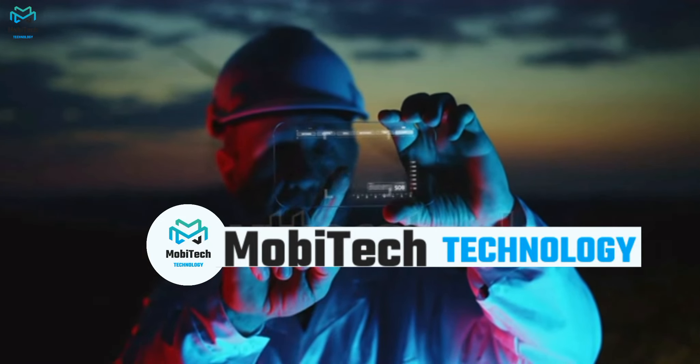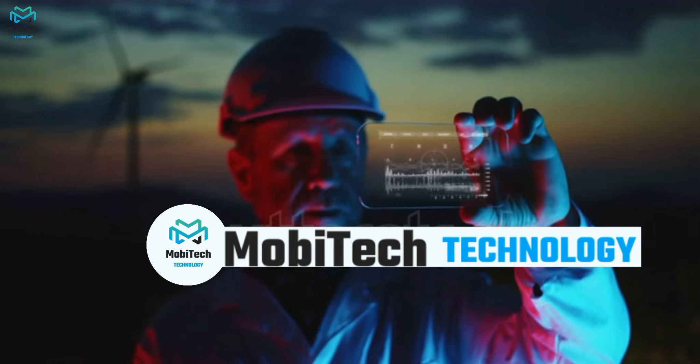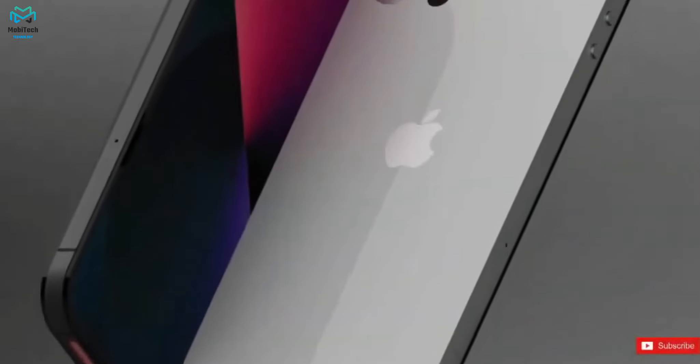Welcome to our new video. In this video we are going to talk about the iPhone 14 Pro Max. So without wasting any time, let's get started.